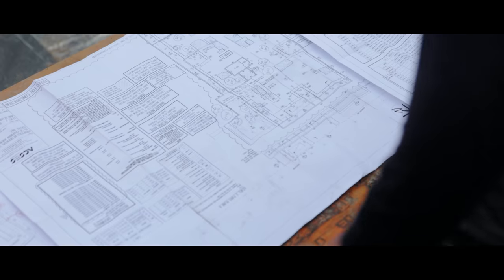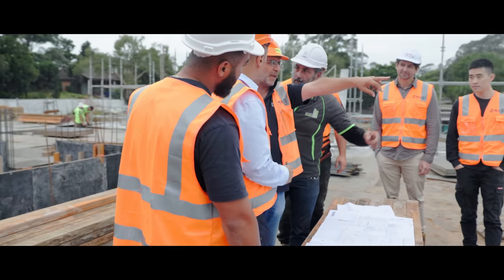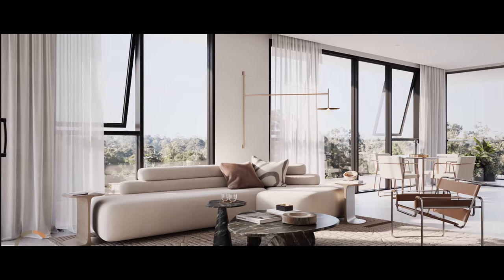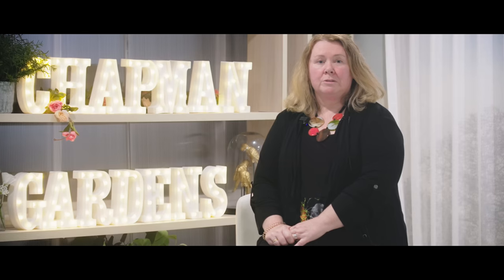I'm Siobhan McInerney, a director at PTW Architects. We are delighted to have been working with CG for the past few years on this project. Chapman Gardens is a great development in a leafy suburb of Castle Hill. Apartments are well laid out and have great amenity. We're all looking forward to this great development coming to fruition.